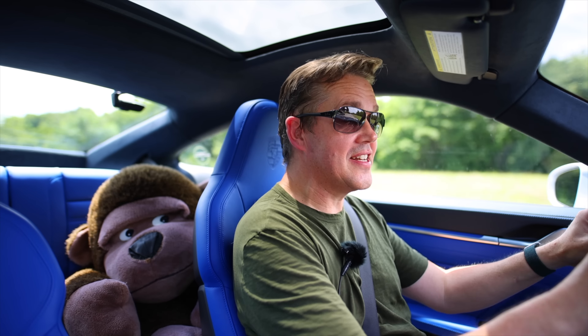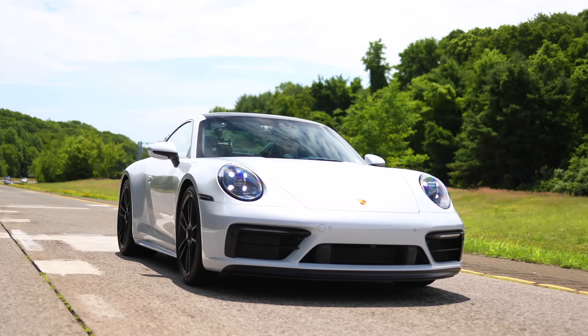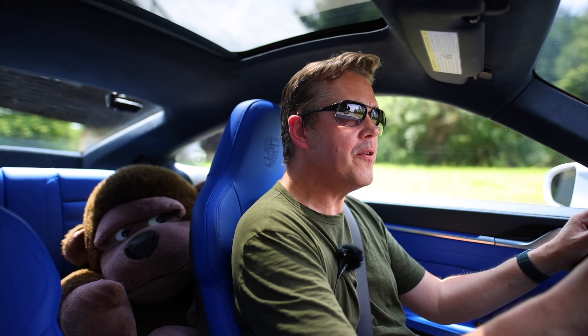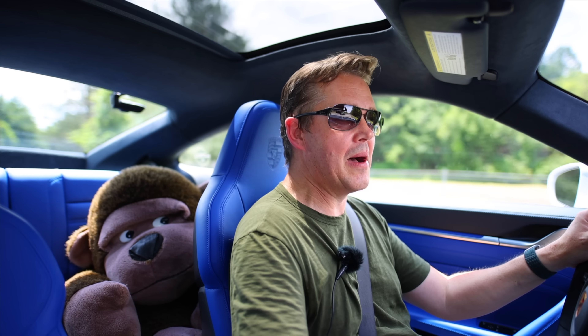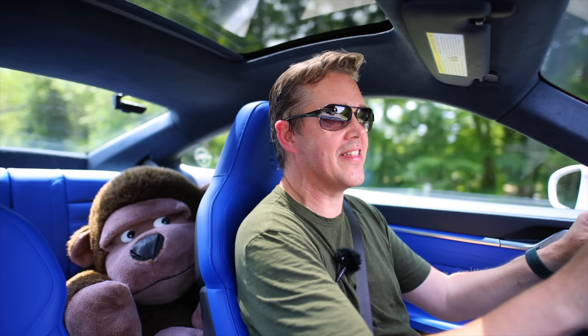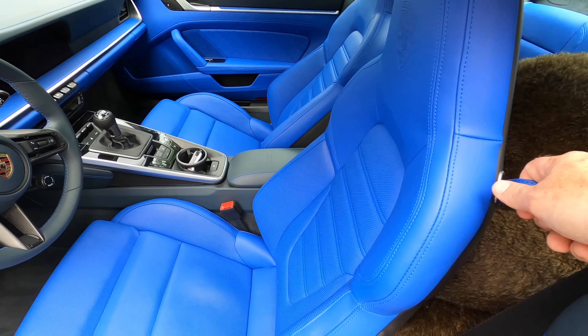Alban and I are out in a GTS today. We're answering the question that nobody asked: what if you want to spend your money on a paint-to-sample on the interior of your car instead of the exterior? Not everybody wants a flashy color like a Mumber Green on the outside — maybe you want a flashy color on the inside.